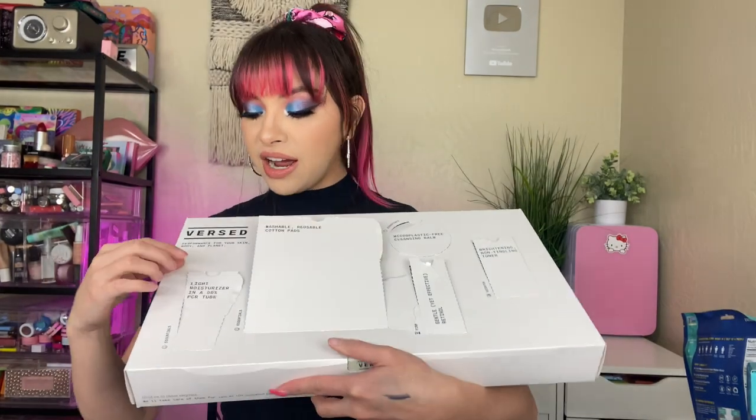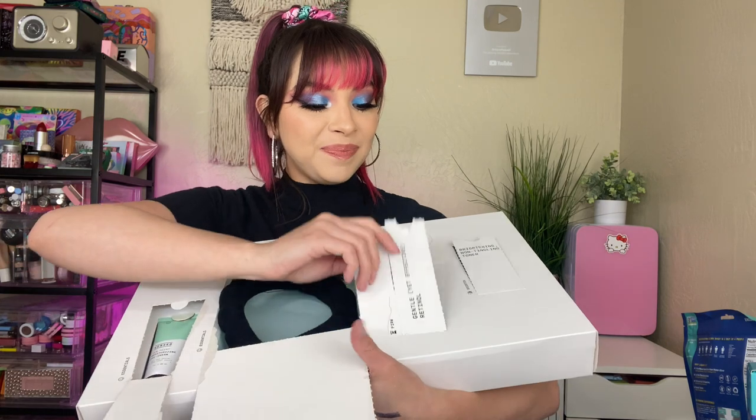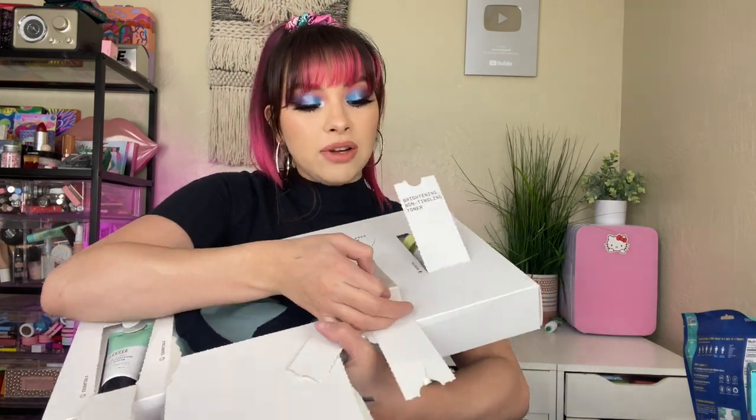And last but not least we have this package from Versed — I've already opened this one on Instagram so they're already popped out, but I'll still show you guys. We got this light moisturizer which I love — it has aloe vera so it's super calming to the skin, very lightweight and good for oily skin. Then a Versed headband. And a gentle retinol serum which I haven't tried from them. And then this cleansing balm — does this smell kind of funny? Yeah, I don't like the smell of this one. It smells like Noxzema, so I'm not a fan.